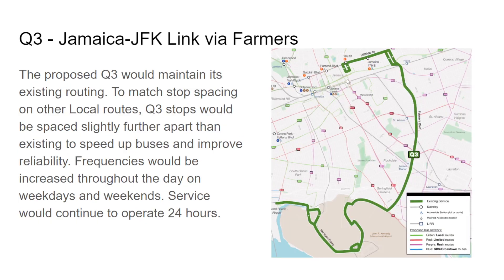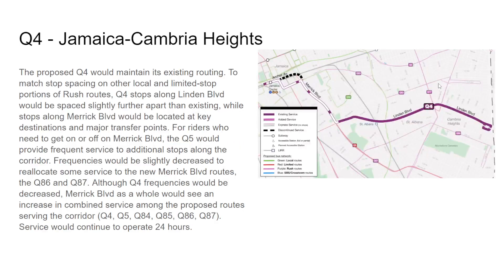The Q3 terminates at 169th — kind of weird, I'll have to do more digging on that. The Q3 will remain the same but frequency will be increased every single day. For the Q4, local service on Archer Avenue and Merrick Boulevard would be discontinued; it would go down 160th Street and Liberty Avenue as the Q4 Limited currently does, with stops at Linden Boulevard, Merrick Boulevard, Merrick and 111th, Merrick and approximately 107th, in front of the college at Liberty and Merrick, and Jamaica Center. Frequencies will be slightly decreased to make more room for the Q86 and Q87. Merrick Boulevard would see an increase in combined service across all six routes: Q4, Q5, Q84, Q85, Q86, and Q87.